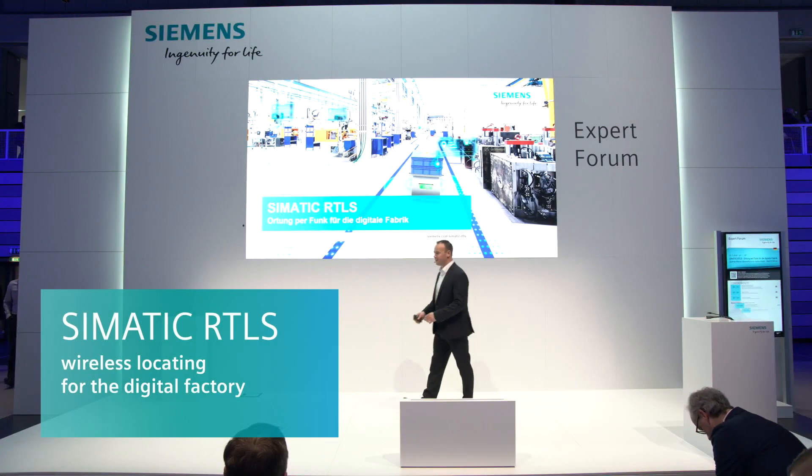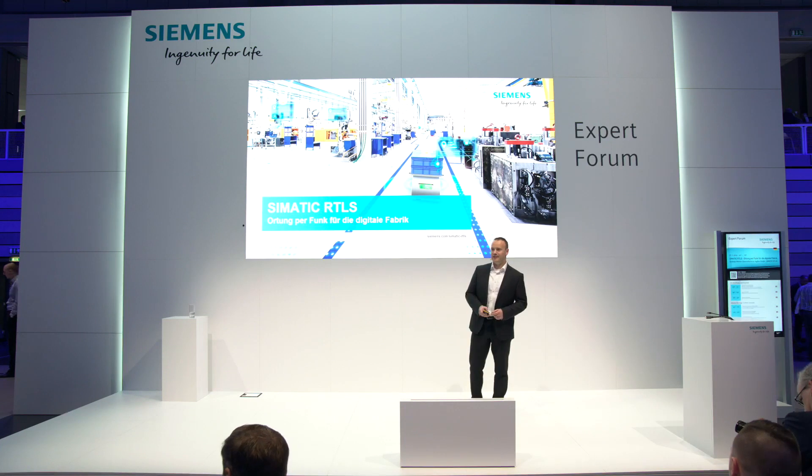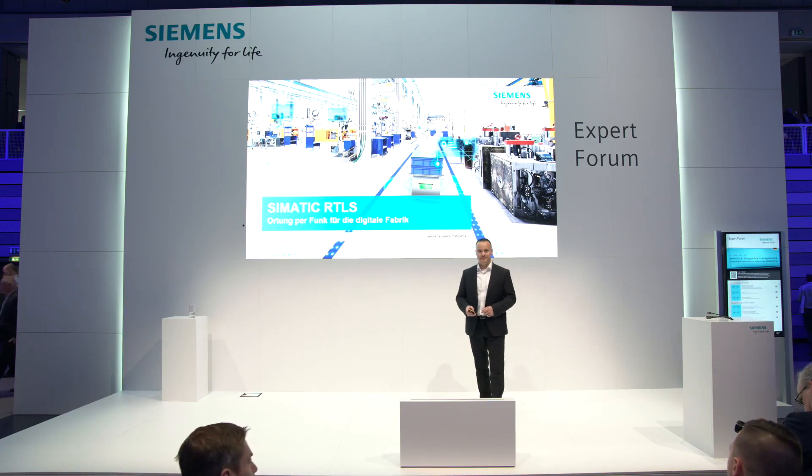Thank you, Christine. Thank you for the introduction. Welcome at Simatic RTLS — wireless locating for the digital factory. There are many new things I'm going to try to explain to you today.